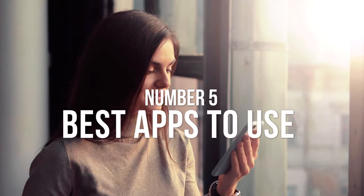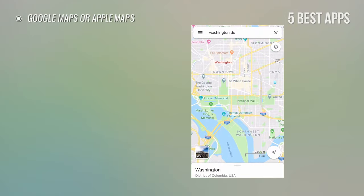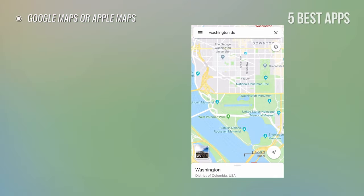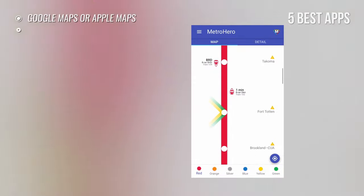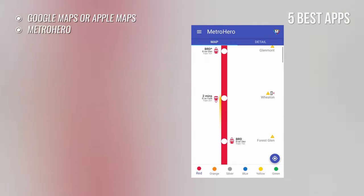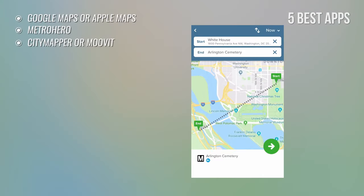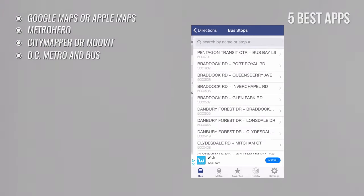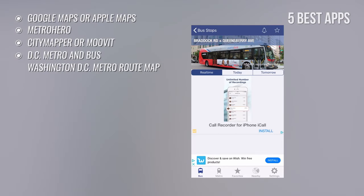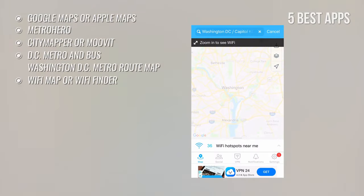Number 5: Best apps to use in DC. Your cellphone can be your best buddy in Washington DC. Use Google Maps or Apple Maps for walking, driving, and using public transportation — Google Maps also lets you download maps offline, which is great if you don't want roaming charges. Metro Hero for live Metrorail line maps, train and station details, and real-time commuter reports. CityMapper or Moovit for information on public transportation such as departure and arrival times and fastest routes. DC Metro and Bus or Washington DC Metro Route Map for public transit info with maps and route planner. Wi-Fi Map or Wi-Fi Finder for finding WiFi throughout Washington.